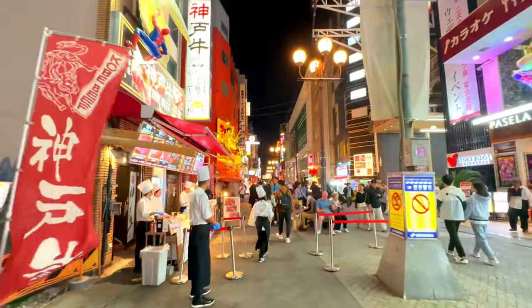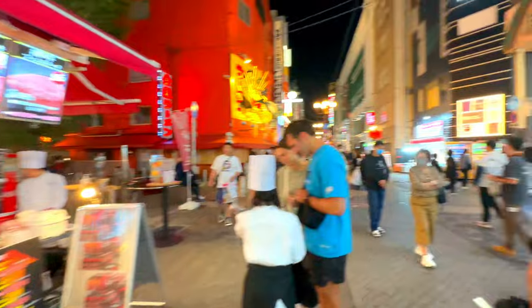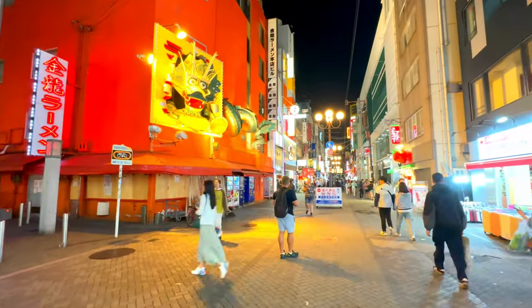Crab dishes. Dotonbori is famous for its fresh seafood, particularly crab. Kaniduraku, with its giant moving crab sign, is an iconic restaurant offering a variety of crab dishes, from sashimi to hot pot.